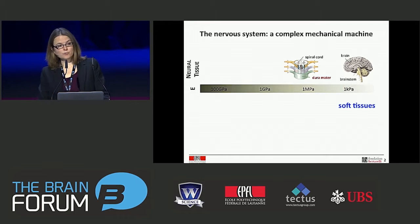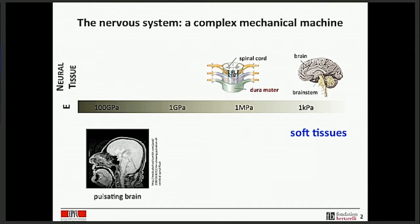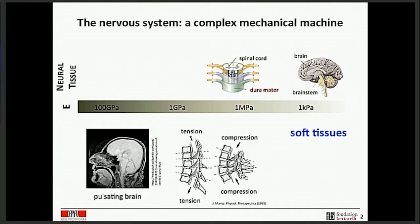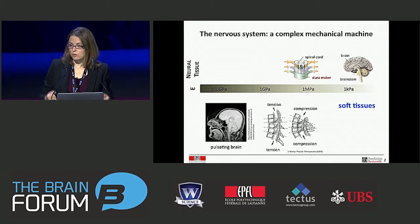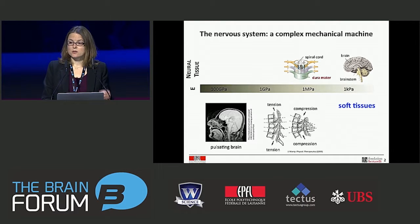The nervous system is also mobile and constantly in action. If you look at the brain, here's an MRI scan of a pulsating brain — you can see that just because of regular blood flow, there is constant motion. Similarly, on a more macroscopic scale, during your daily movement when you stretch or tie your shoelaces, your spinal cord will elongate and compress over quite a large range of deformation. So the nervous system is also a dynamic structure.